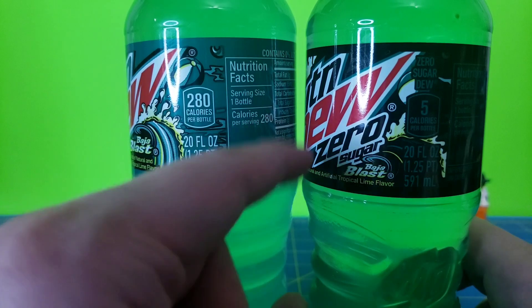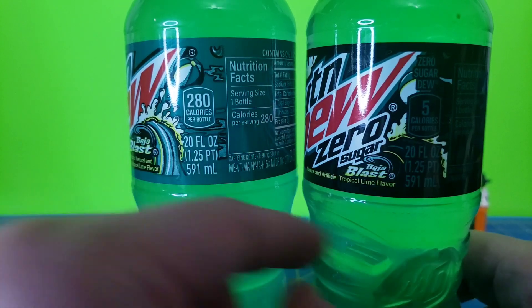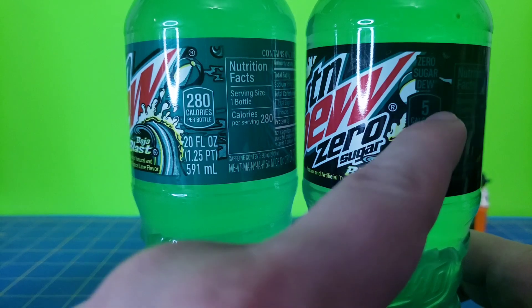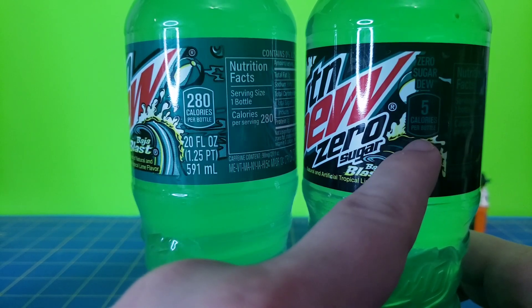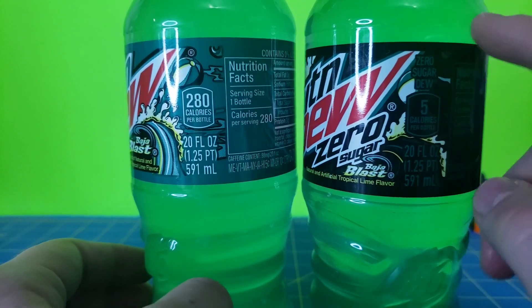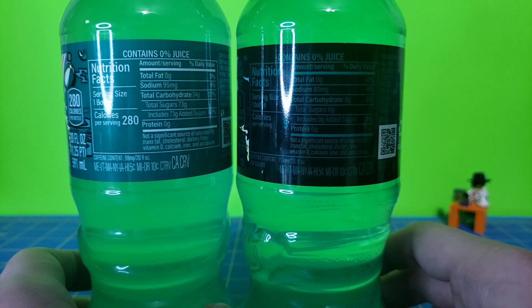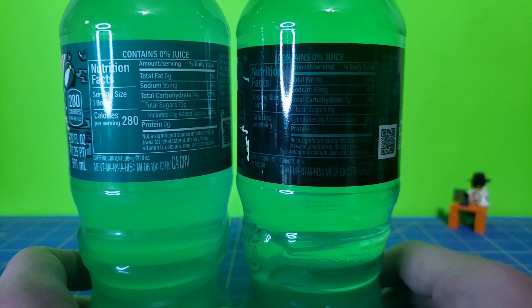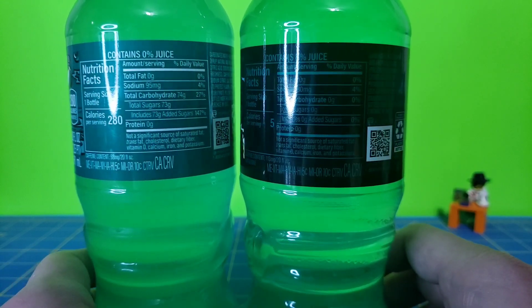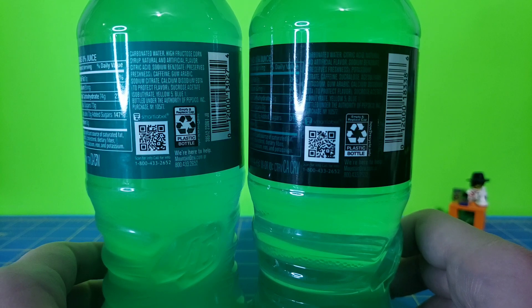The interesting thing is the zero sugar Baja Blast is actually a different formula. How do I know that? Because it used to have zero calories — right now it has five. It has 113 milligrams of caffeine. No added sugars, apparently, but I'm not sure where those calories are coming from. There's your ingredients list for you — hopefully you guys can read that.